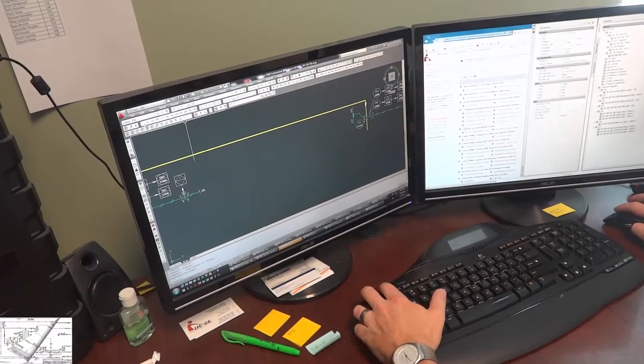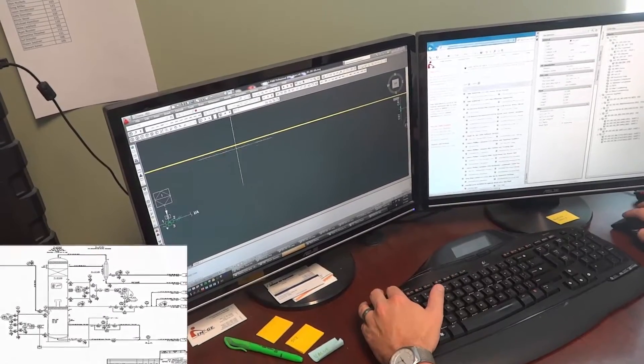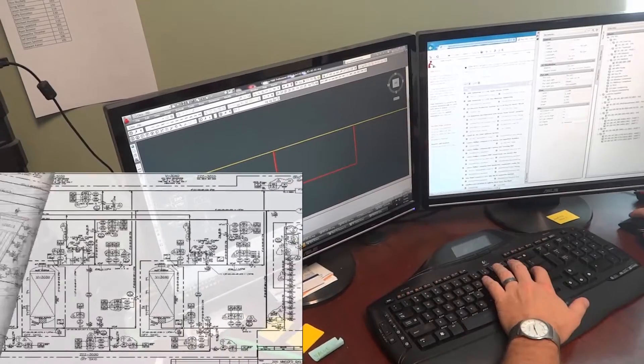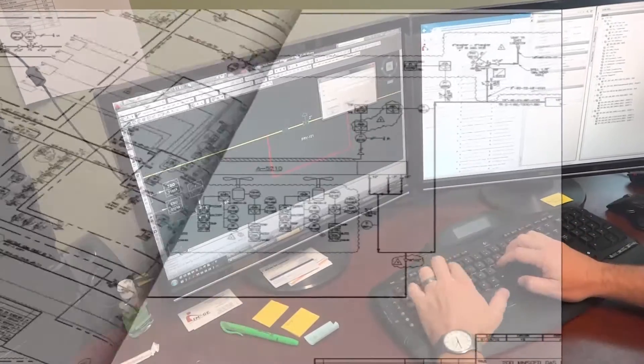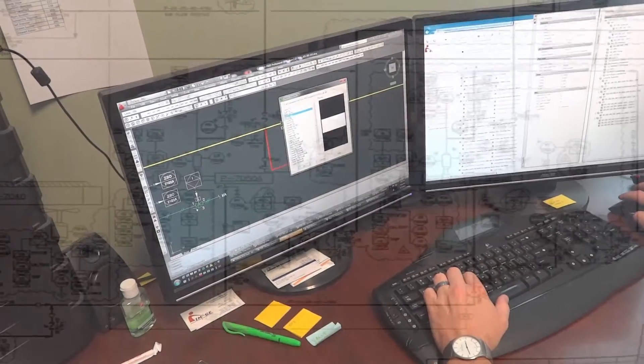This effort can obviously take a little bit longer than if you have drawings to work from. However, the same excellent results are obtained, leaving you with the tools to make good decisions and comply with industry best practices. No matter which situation existed at the start, Image will provide basic industry-standard non-intelligent P&NIDs in AutoCAD format, or, as an option, deliver them in our industry-leading CAD works-based intelligent P&NID system.